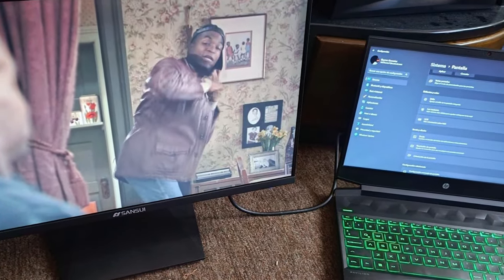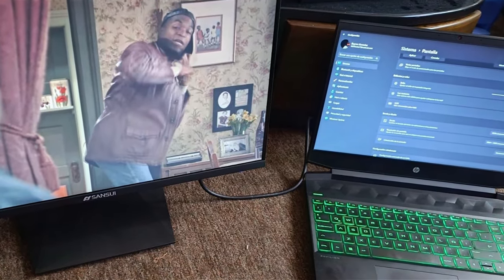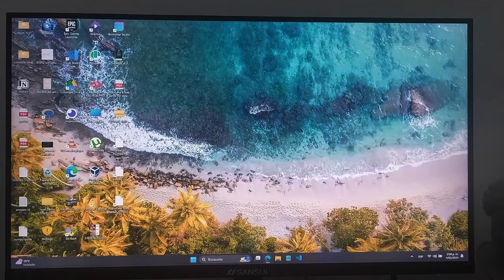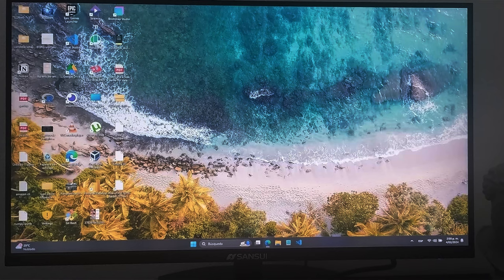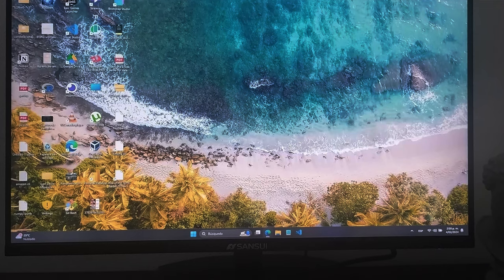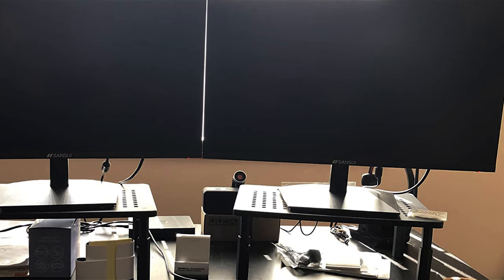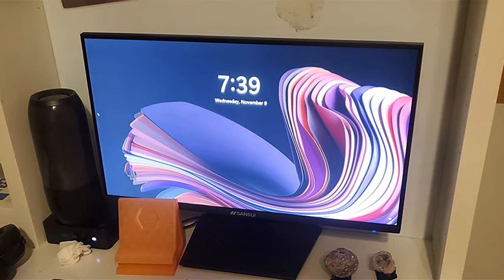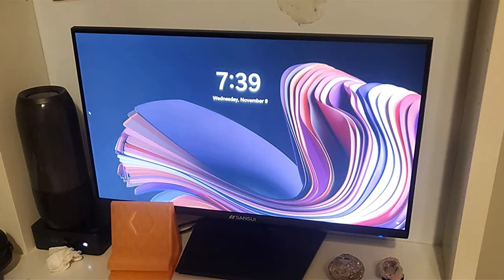Built to last, the SANSUI Monitor is crafted from durable materials, promising reliability and longevity. Despite its premium features, this monitor is affordably priced, offering exceptional value for budget-conscious consumers seeking quality and performance. Upgrade your computing setup with the SANSUI Monitor 24-inch 100Hz PC Monitor and enjoy enhanced productivity and entertainment. Don't miss out on this affordable yet powerful display solution.